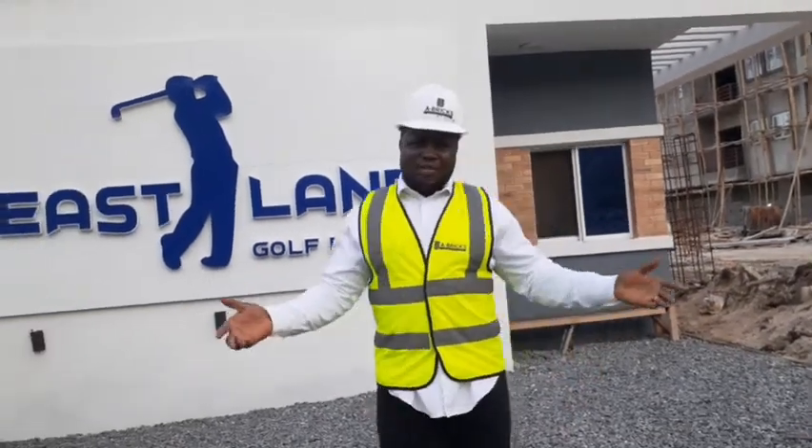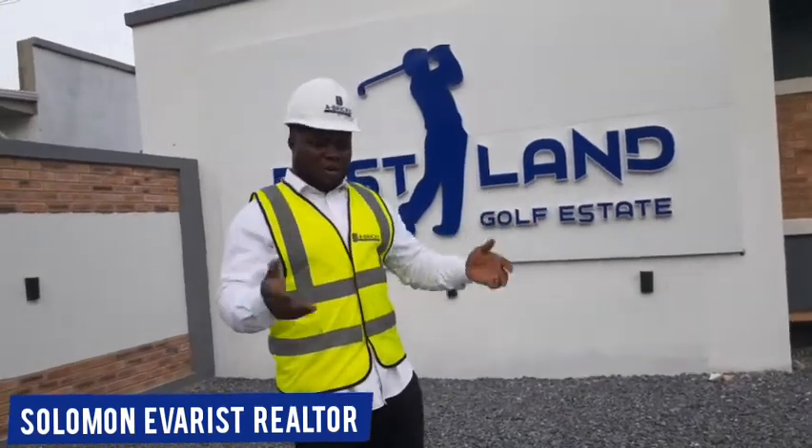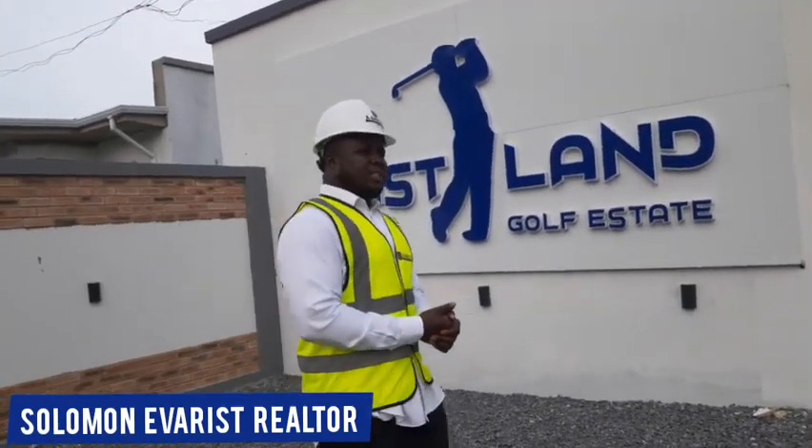Hello there, this is Solomon Everest, your favorite realtor, and I'm right inside Eastland Gulf Estates — the popular Eastland Gulf Estates where you have huge returns on investment for your real estate assets.